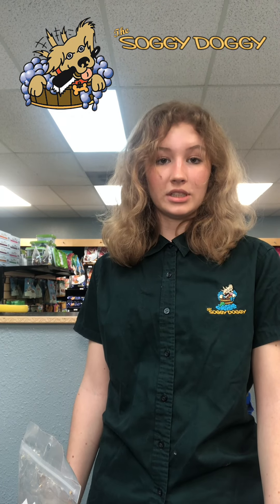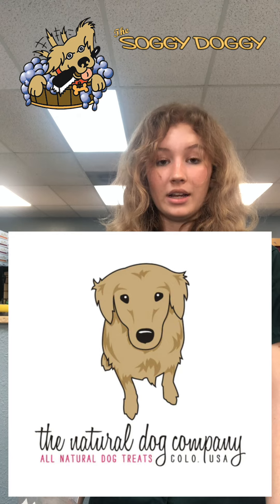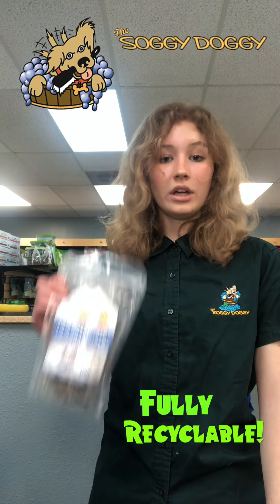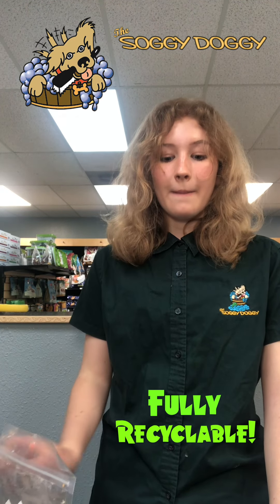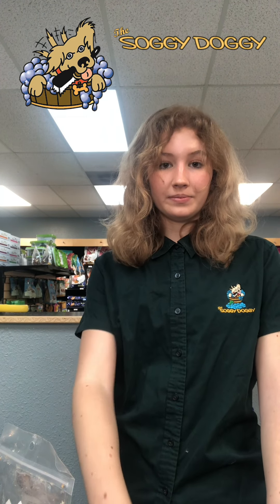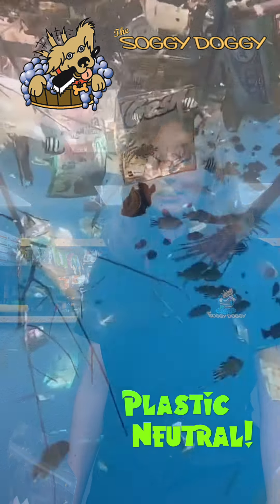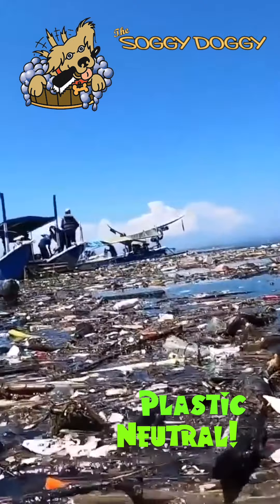The first product we're going to talk about today is the Natural Dog Company. The Natural Dog Company products are all recyclable. Not only are their plastic bags recyclable, but so are the rubber bands on their individual packaging. The Natural Dog Company is also plastic neutral, so every pound of plastic that they produce, they take out of the ocean.